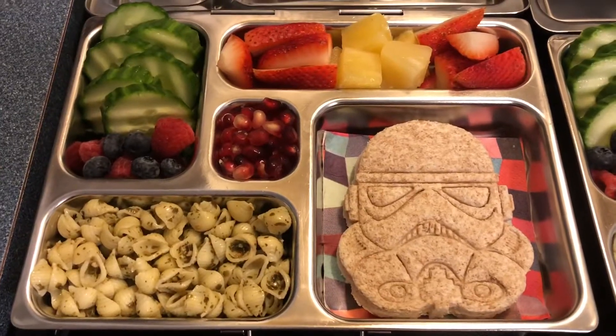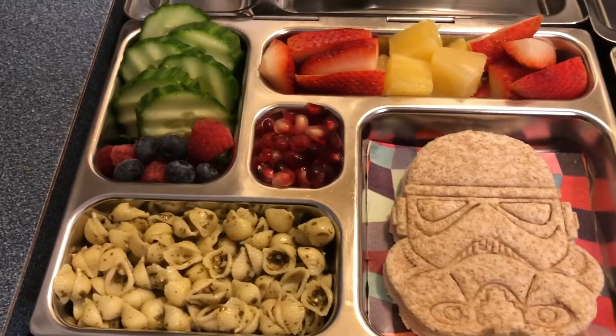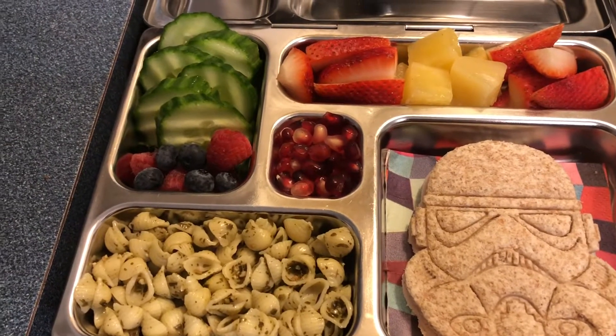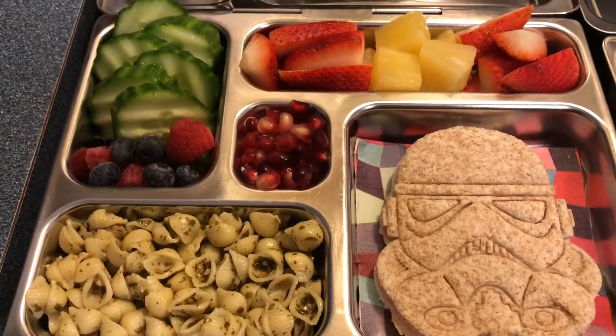Hi guys, sorry — last week I totally forgot to film lunches, but it was May 4th on Saturday, so we're just going to do a Star Wars themed lunch this Monday.